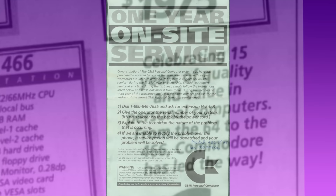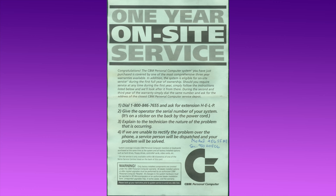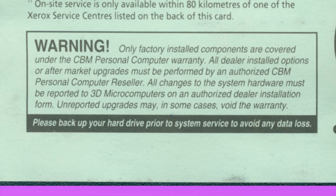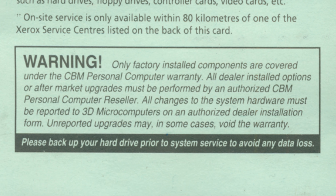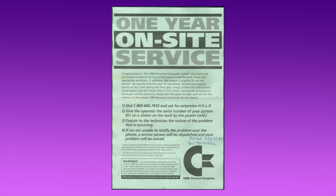If you bought one of these pseudo-Commodores, you got a little leaflet like this with your warranty statement: "The CBM personal computer system you've just purchased is covered by one of the most comprehensive 3-year warranties available." It looks legit Commodore — there's the logo, there's the 1-800 number, and the usual banter about warranty conditions. They even offered on-site service. It's only when you get to the fine print at the bottom that you realize something might be slightly off. The warranty is subject to a condition that you don't modify the PC substantially without informing... wait, who is this 3D Microcomputers? And what's this about Xerox on the back? Why am I calling Xerox to fix a Commodore? I wonder what a Commodore customer would have thought when they realized that Commodore didn't have anything to do with this thing.